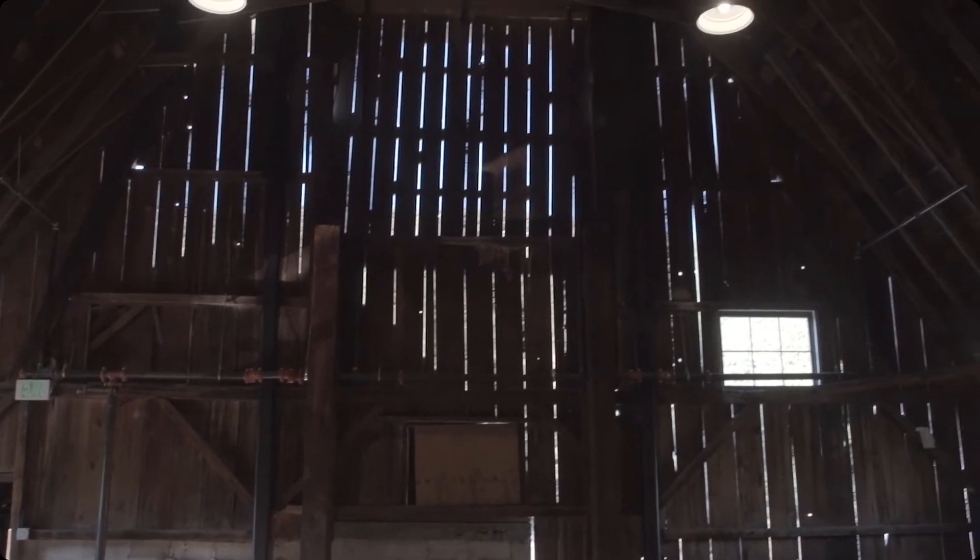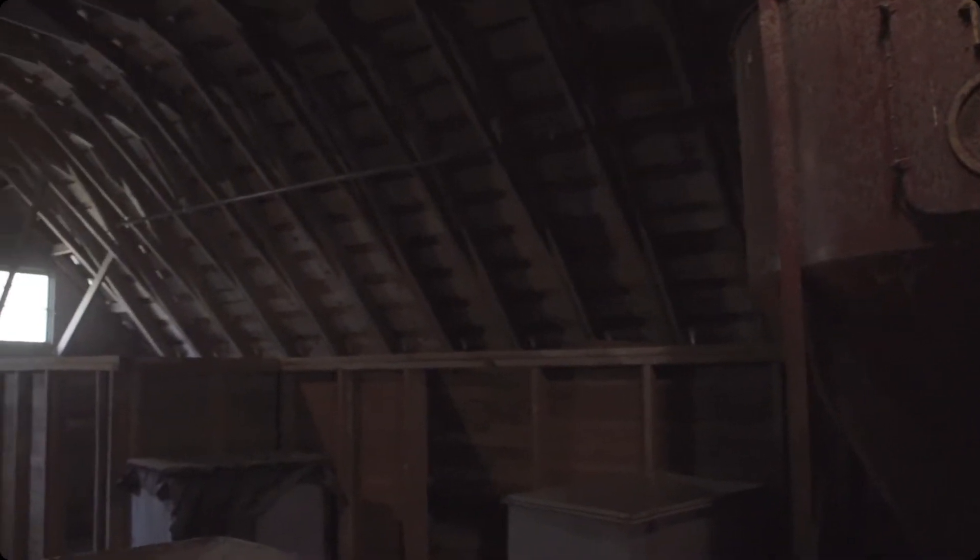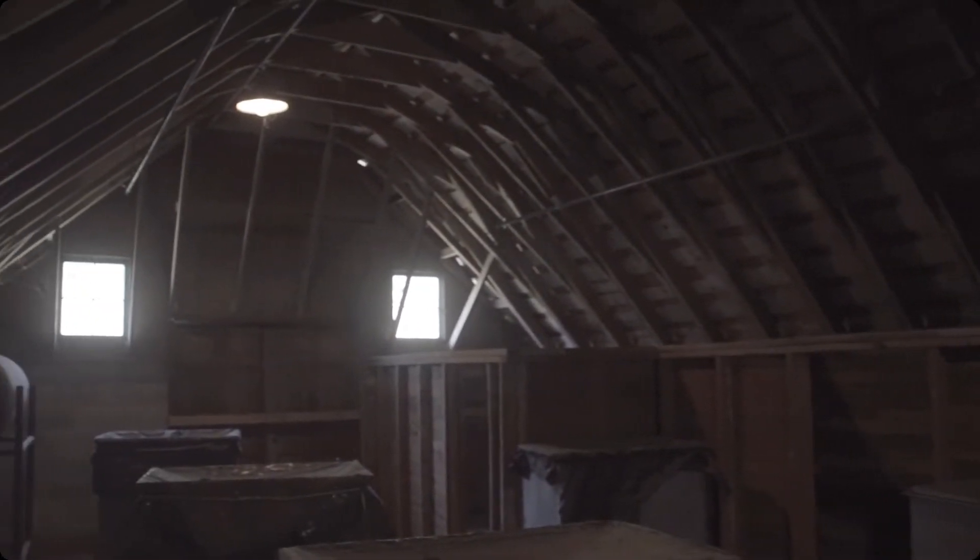The reason that dairy barns have a dual pitch or a gambrel roof is because they allow for more hay storage than a typical gable roof. There are also cracks in the walls up here and vents up on the roof because you want to make sure that the hay doesn't heat up and combust.